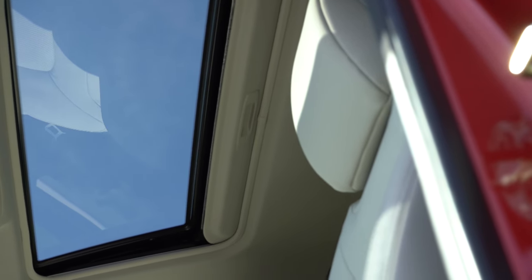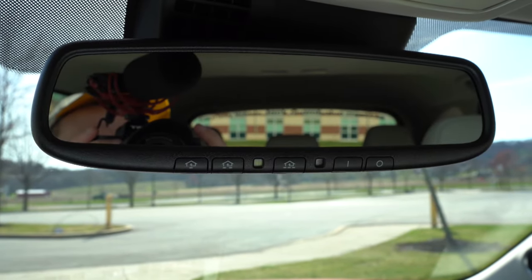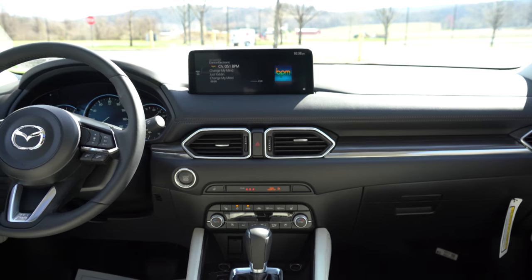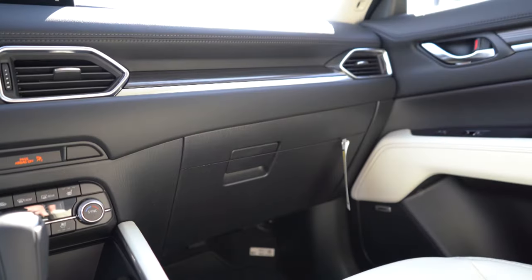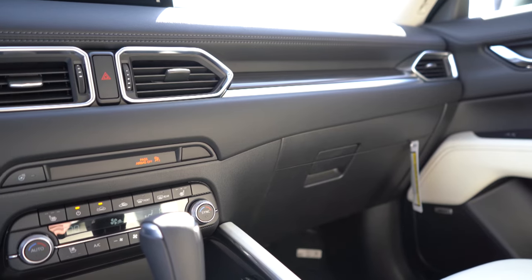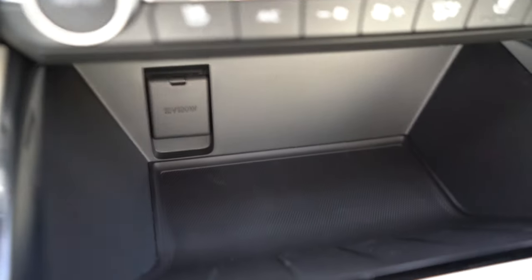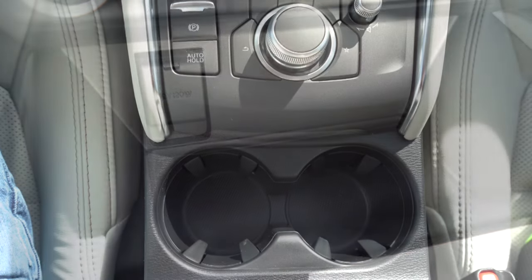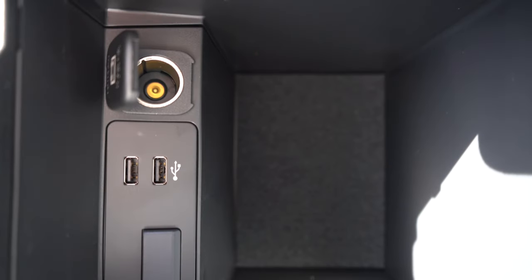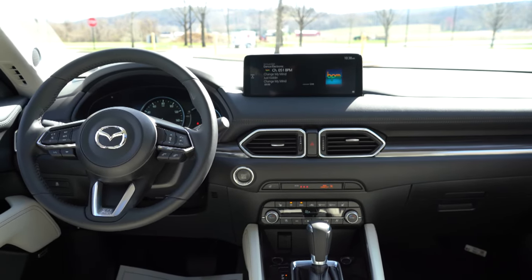For interior quality: power moonroof comes with the Preferred trim level and up. Overhead sunglass holder standard for all trims. Auto-dimming rearview mirror with HomeLink from the Preferred up. LED interior lighting for the Turbo Signature. Dual-zone climate control from the Select up. Wood trim on the Turbo Signature, but I like the grainy wood-look plastic on our trim — it looks good. Lots of soft touch material. In front of the shifter: rubberized storage with a 12-volt outlet. Behind the shifter: electromechanical parking brake, dual cup holders, storage in the center armrest, 12-volt outlet, and two USB charging ports.